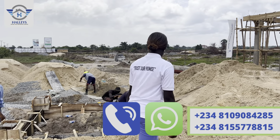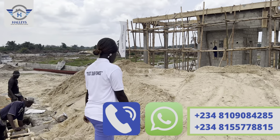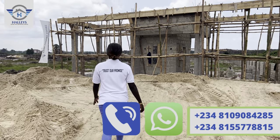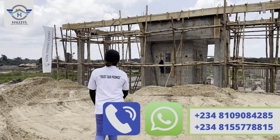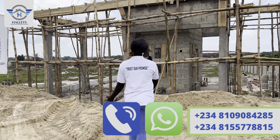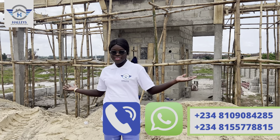Trust our promise — we say and we deliver. My name is Precious from Ellis Homes and Properties Limited. We are always here to bring you unbeatable real estate deals, so start dialing the numbers shown on your screen right now.